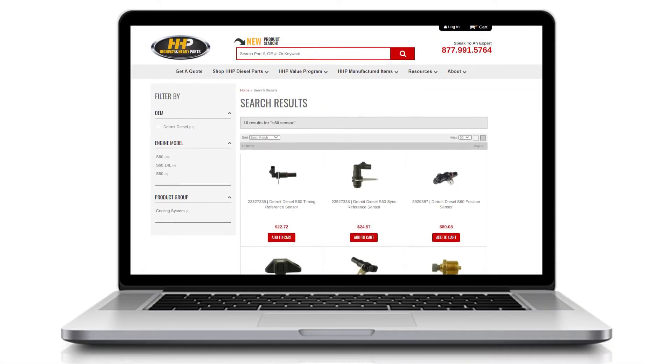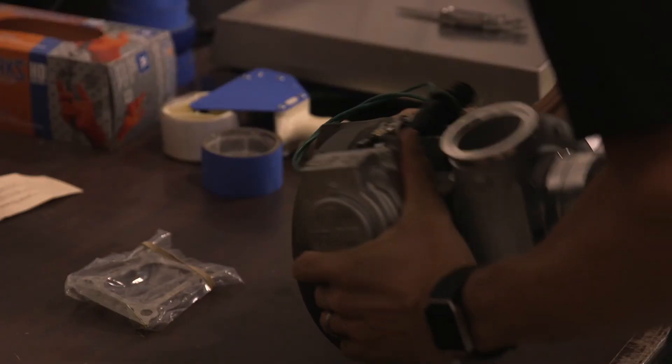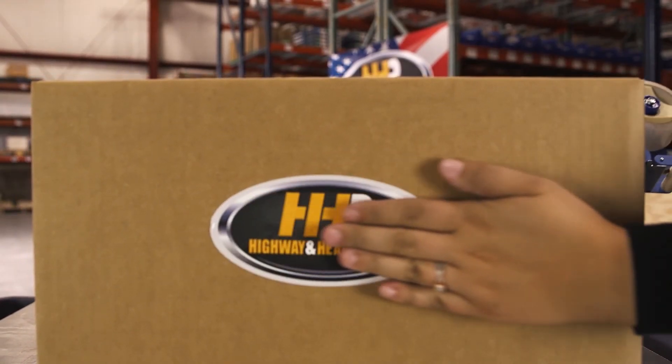Here at Highway & Heavy Parts, we have a wide range of crankshaft sensors to meet your engine's needs. Our mission is to take the risk out of buying diesel engine parts by selling only quality, reputable parts to make sure you're getting the best option for your engine.